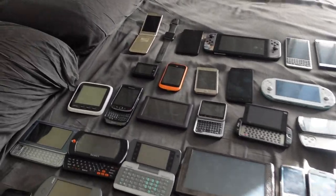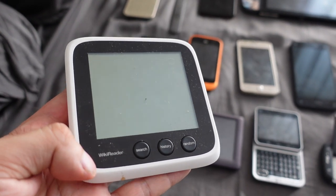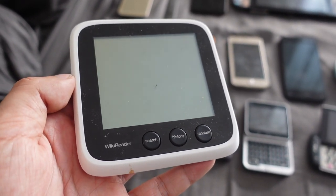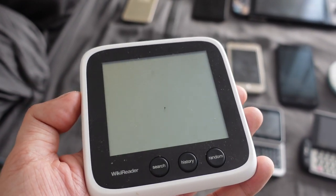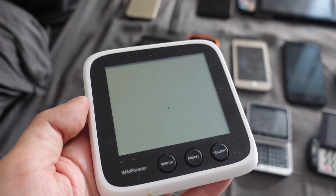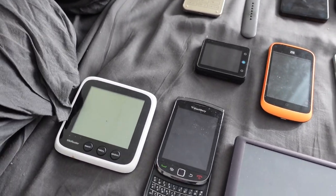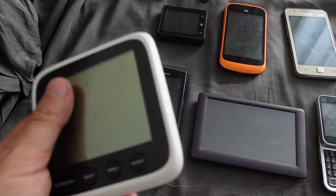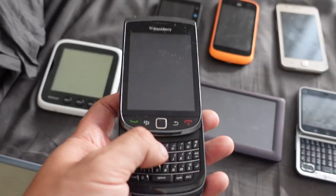On to the fourth row now. First we have a wiki reader — a device mainly meant to read Wikipedia articles offline. I guess if you're going to a really poor country, living off the grid, or traveling without internet access, maybe you'd want this. This device is only meant to read Wikipedia articles offline, so it has to be updated like every year. It's like an e-reader that only reads Wikipedia articles. That's why I have it. These devices are from 2009 to 2013.